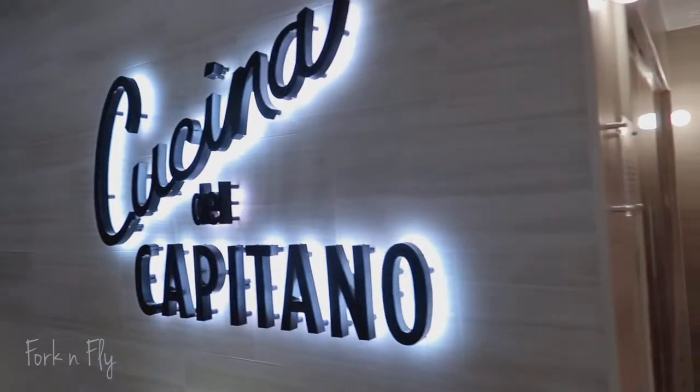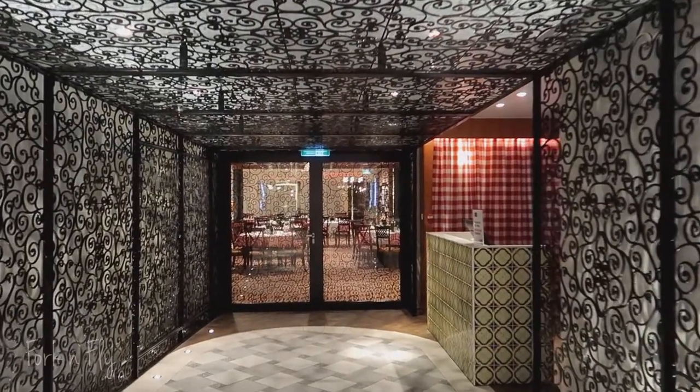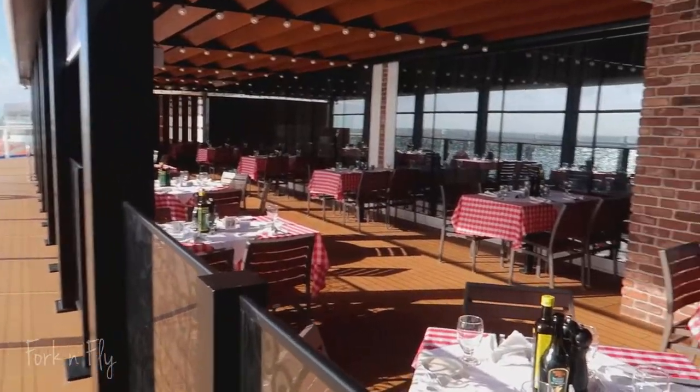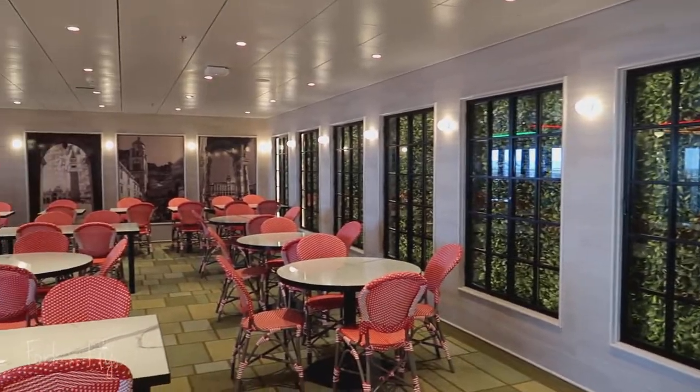Cucina del Capitano Italian restaurant is a favorite among Carnival cruisers. This large restaurant offers Italian favorites like spaghetti and chicken parmigiana.